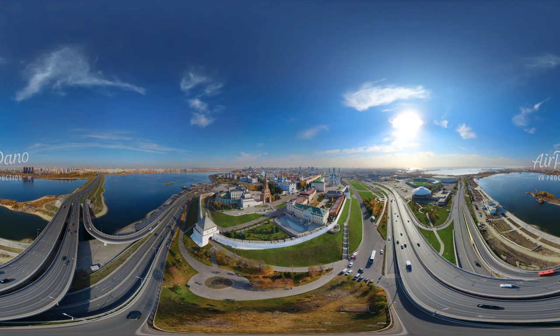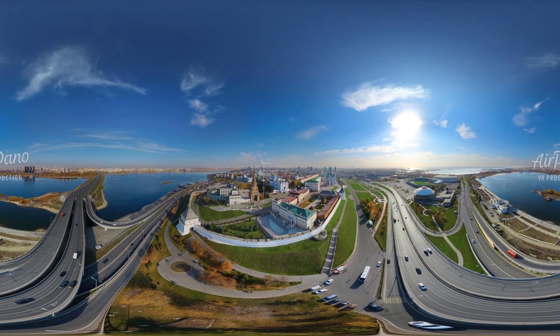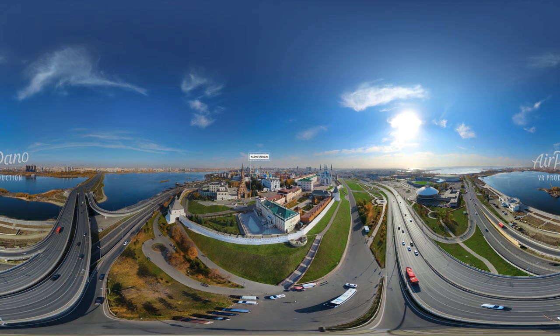Today, we are going to travel to one of the most beautiful cities of Russia, Kazan, the capital of the Republic of Tatarstan. It is an ancient city in the middle Volga region.